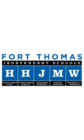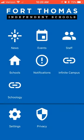The new Fort Thomas Independent Schools app is a must-have. It compiles news, events, staff contacts, and more into one convenient place. Download it today by going to your app store and searching for Fort Thomas Independent Schools.